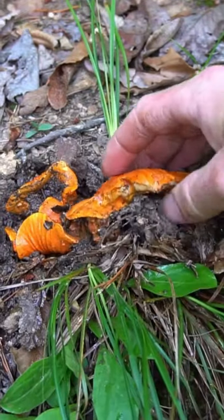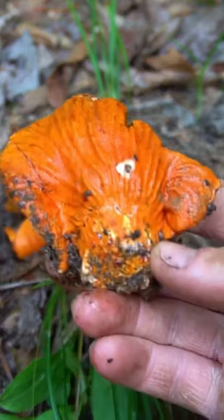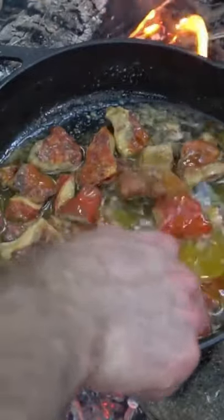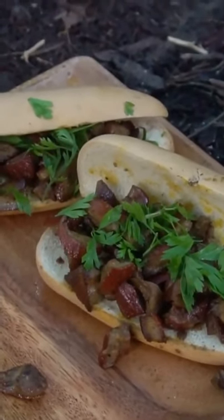I found my first lobster mushroom of the season. This is an edible mold that transforms russula and milk cap mushrooms into a bright orange lobster-looking fungus. As the name suggests it tastes like lobster or crab and is a great substitute in any seafood recipe. Last year I made a delicious lobster roll with these mushrooms and this year I'm going to make a lobster mac and cheese.